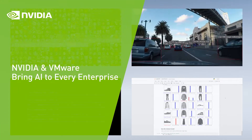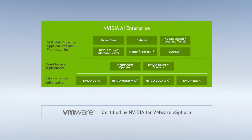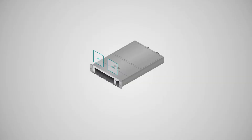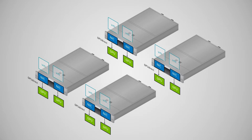NVIDIA and VMware have partnered together to bring AI to every enterprise. With the NVIDIA AI Enterprise Software Suite running on top of VMware vSphere with NVIDIA-certified servers, IT administrators can easily enable and manage AI training and inferencing workloads in their existing data center infrastructure. Using the new capabilities introduced in vSphere 7 Update 2, integrated with NVIDIA hardware and software, we're able to accelerate AI in a virtualized platform faster and more easily than ever before. Let's take a look at a few of these new capabilities.